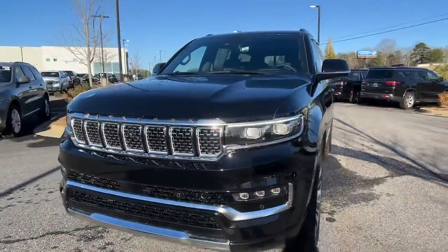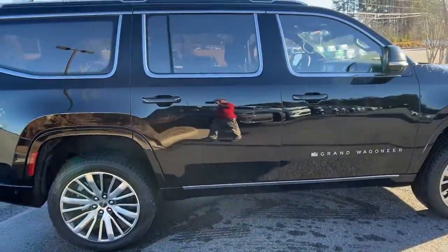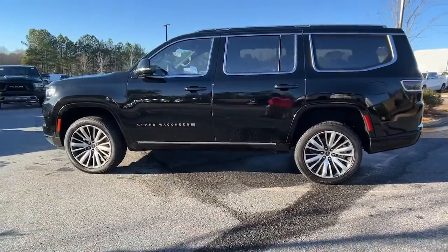Enjoy the view of this 2022 Jeep Grand Wagoneer — a meticulously crafted vehicle and the ultimate in full-size family adventure vehicles. Imposing, powerful, and designed to indulge the senses in luxury and cutting-edge technology.